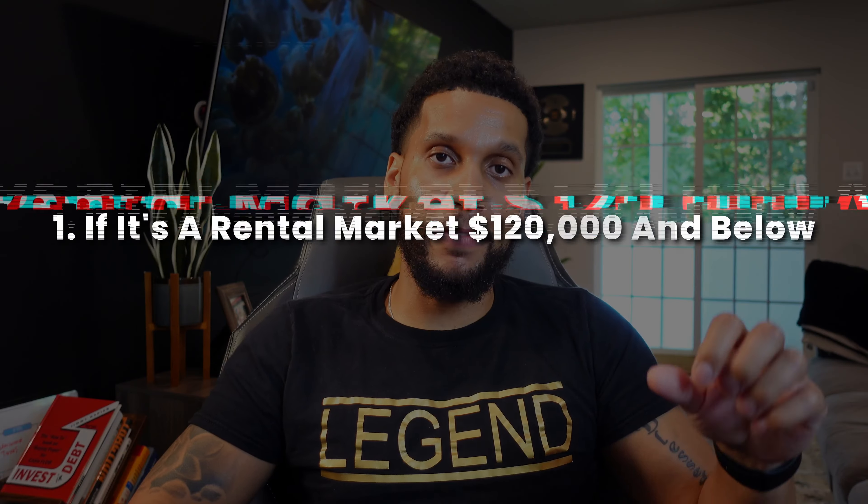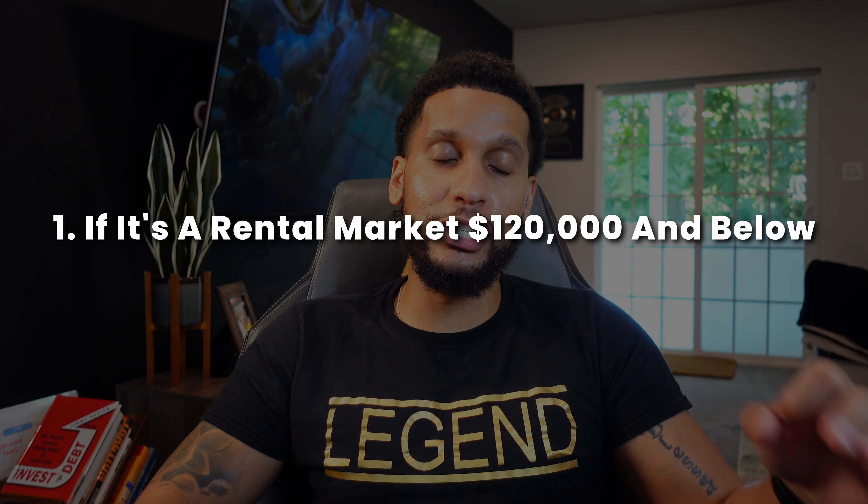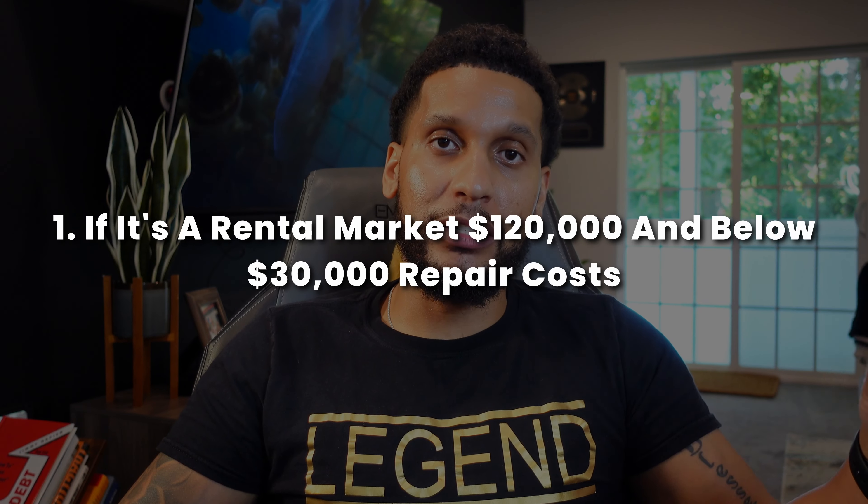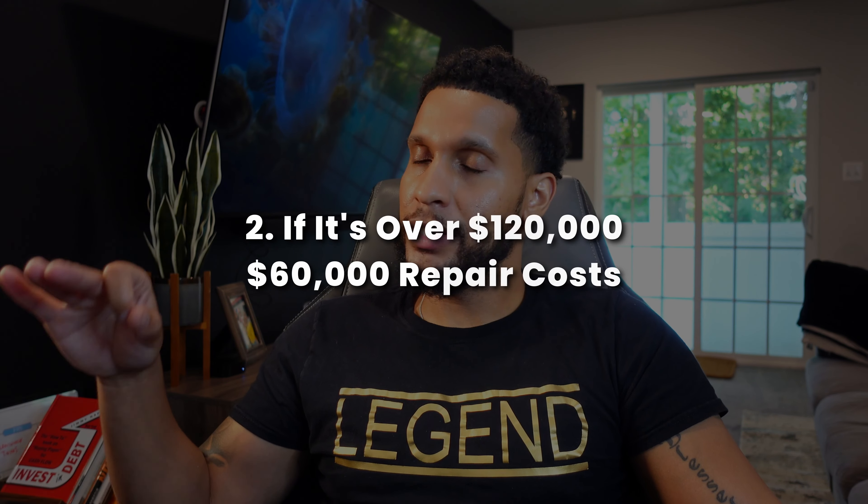If I'm trying to come up with a quick offer and I'm talking to a motivated seller and I know I can get them to sign immediately without playing the back-and-forth game, that's the repair estimate I'm basing it off of. So one more time: if it's a rental market where the values are $120,000 and below, in my mind it's $30,000 to repair. If it's over $120,000, $60,000 repair costs. This is my style when it comes to wholesaling remotely to come up with a super quick offer.